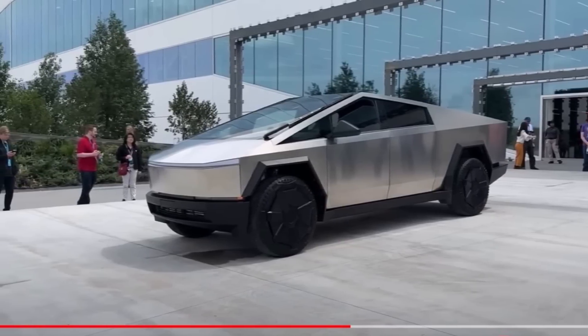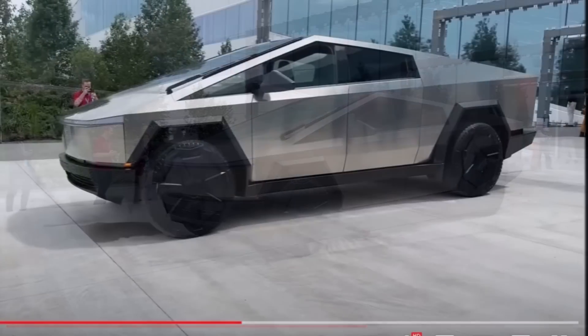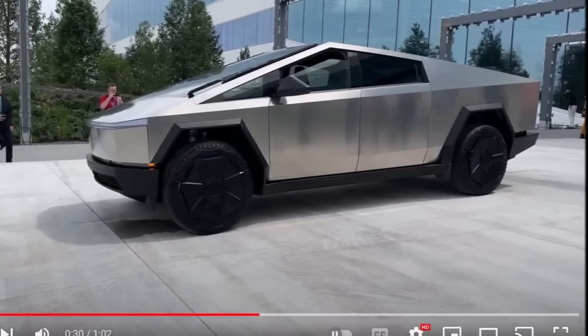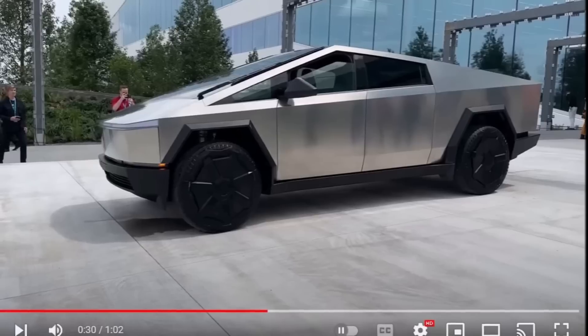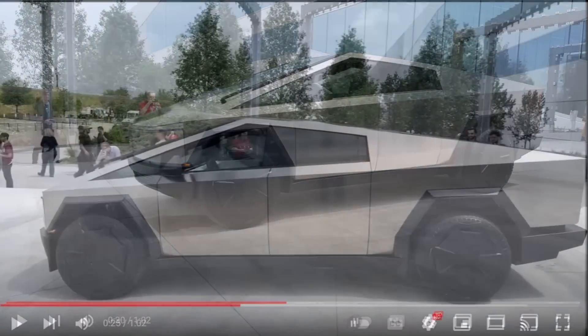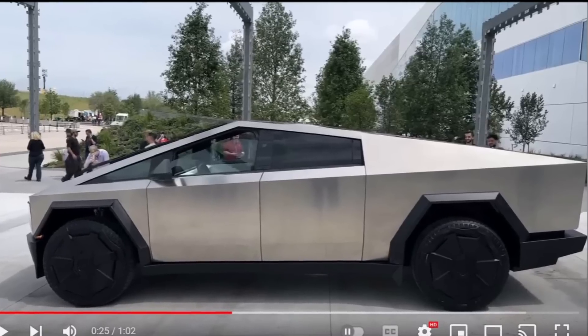Looking at the corners of the Cybertruck, there's a concern that the sharp corners on the windows could be a liability issue. Even watching Elon get out of the truck during the lithium refinery groundbreaking, it looked like he almost took his eye out on the door's upper corner.